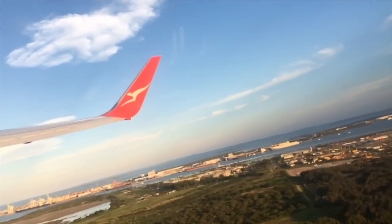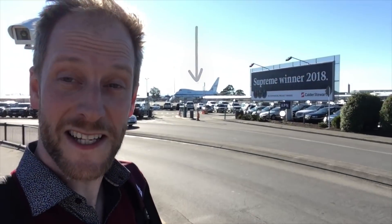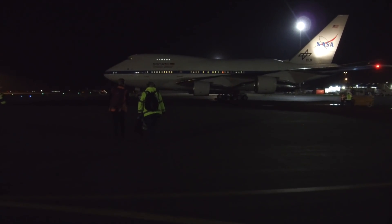Good morning and welcome aboard your Qantas service 135 to Christchurch. So I've made it to Christchurch Airport — tired, but very excited. That's a plane with a telescope on board. Soon it's going to have me on board. In about three hours' time, that thing, SOFIA, is going to take off.